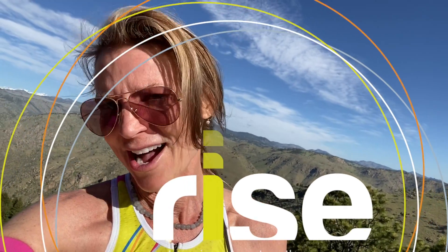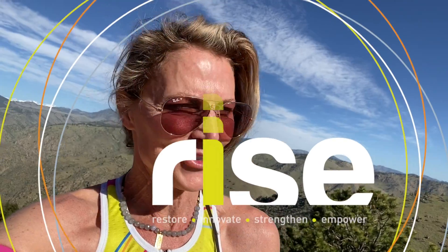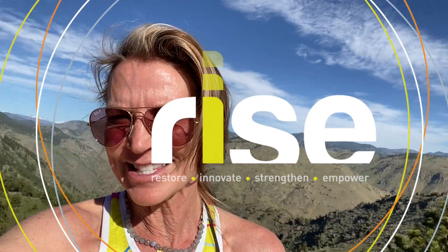We're going to pedal into awesome power, get outside and have more fun, stay active, stay healthy — bike bold, bike beautiful, restore, innovate, strengthen, empower, rise. Together, we are going to rise to the top.